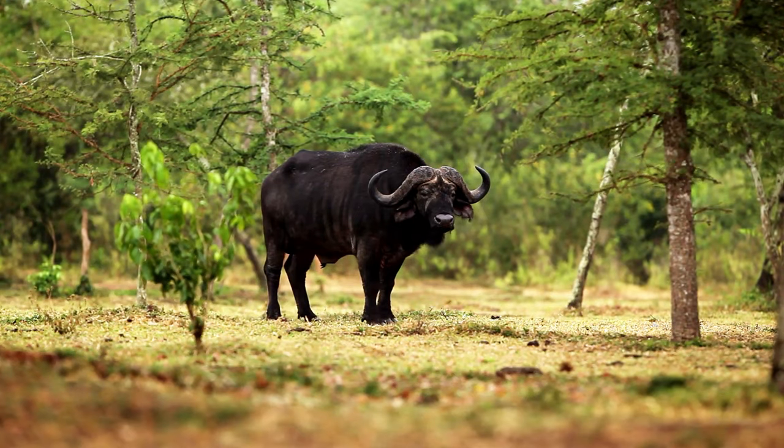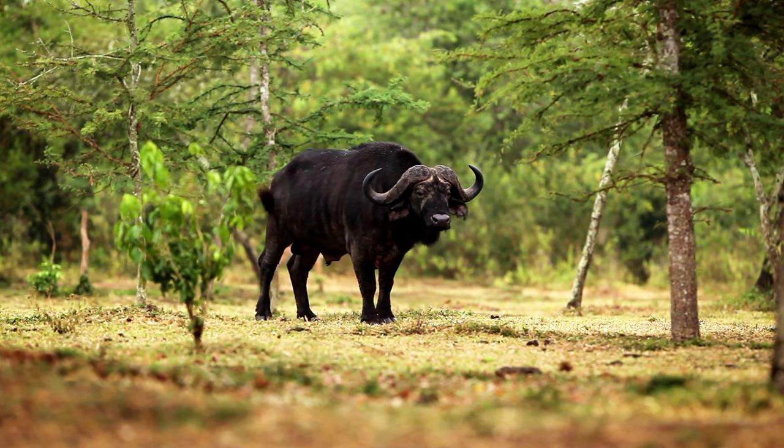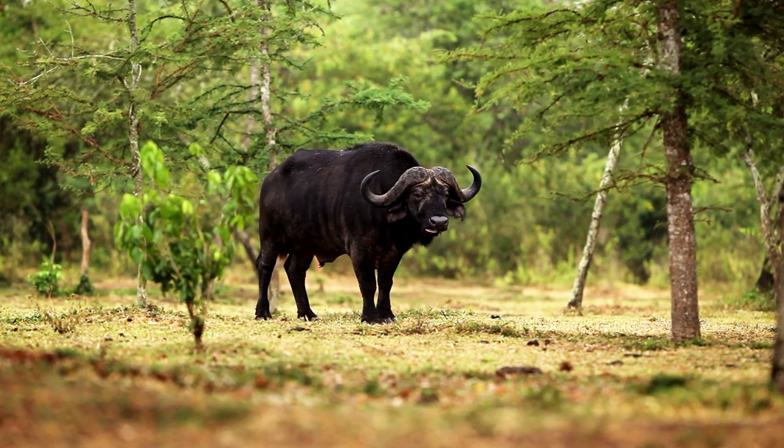African buffaloes are deceptively agile and powerful animals. Despite their bulky appearance, they are capable of running at high speeds, reaching up to 40 miles per hour (64 kilometers per hour). Their muscular build and sharp horns make them a formidable force when defending themselves against predators, including lions and hyenas.